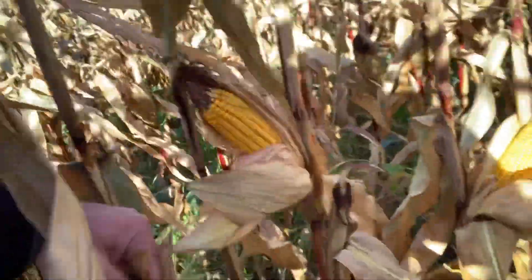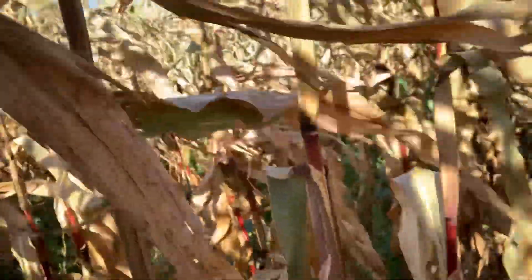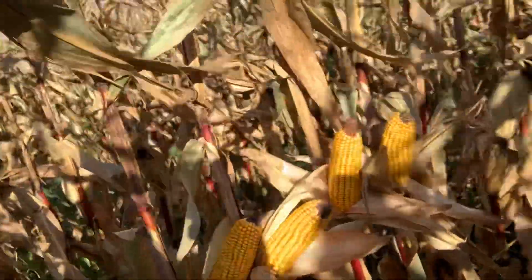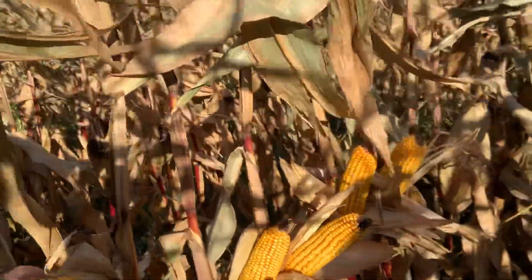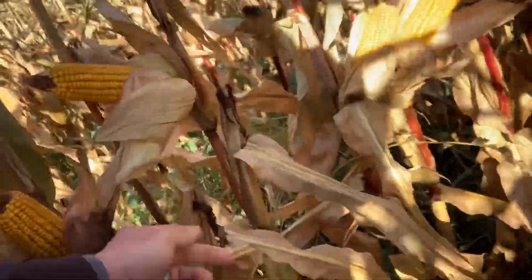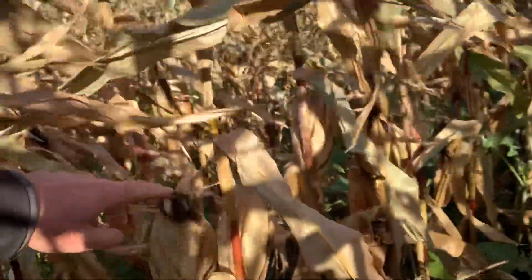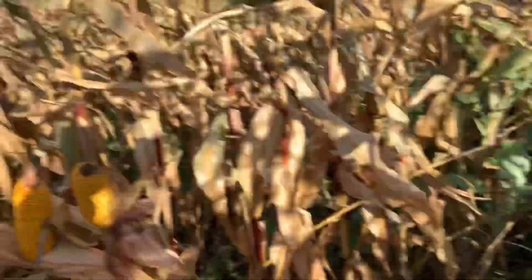The corn is standing really good and we've got some very nice ears. We're running the same corn population — essentially doubling the corn population but shutting off every other row. You can see the corn plants are a little bit closer together, but that seems to be fine. Everything so far is showing us that yield-wise we're probably going to be very close to the same — maybe a little above or a little below. We haven't seen the huge variation one would expect.